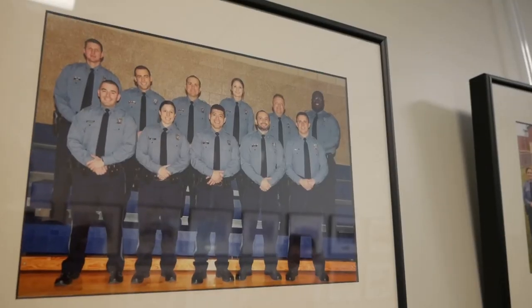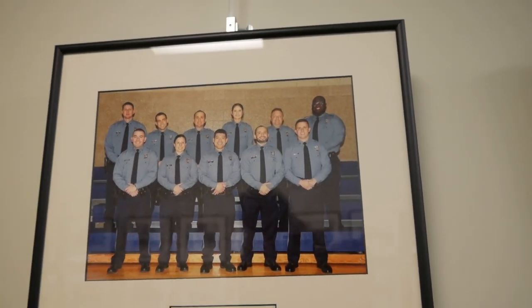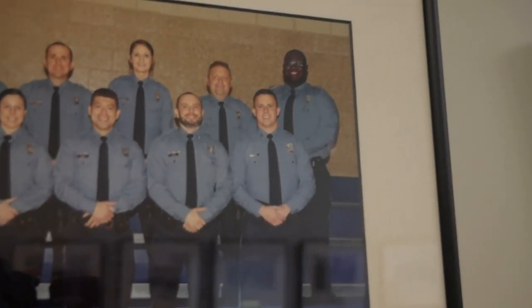At the academy there are all these cool pictures on the wall of all the classes before — see if you recognize anybody. I'm here with Officer Hoffman, another one of the important people that you will run into during this process. We're going to talk to her and get an idea of what's going on with the testing and what you can expect.